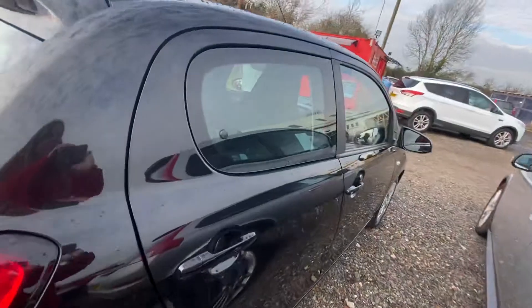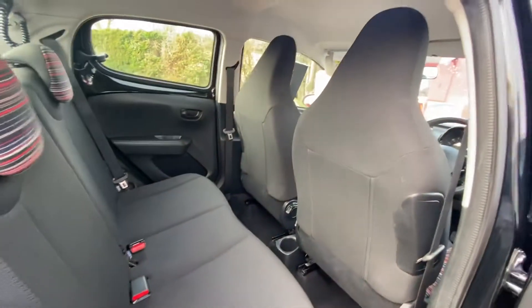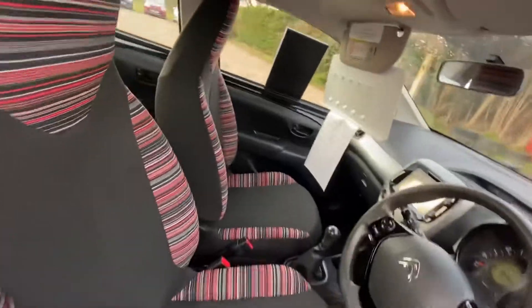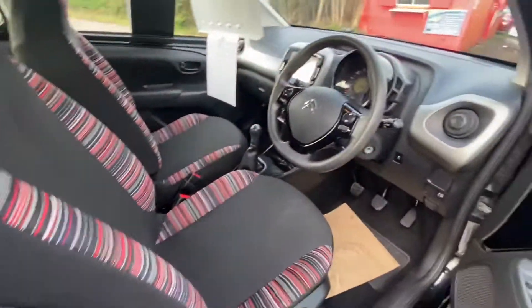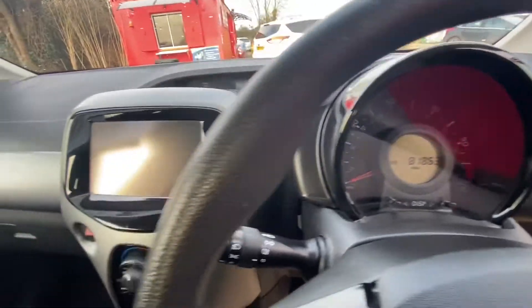These do actually have isofix on the rear seats. And here is the front seats and the dash, so 81,000 miles.